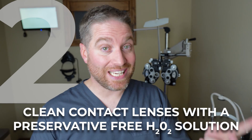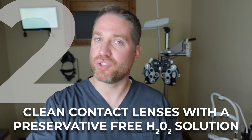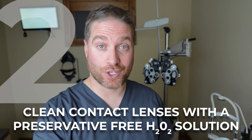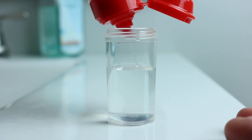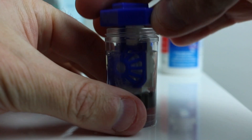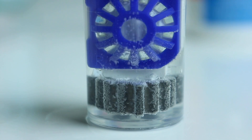Tip number two: clean your contact lenses with a hydrogen peroxide preservative-free contact lens solution like ClearCare. This can help remove any biofilm or protein deposits on the surface of the contact lens, lessening your chance of getting GPC and reducing exposure to the inner eyelid.